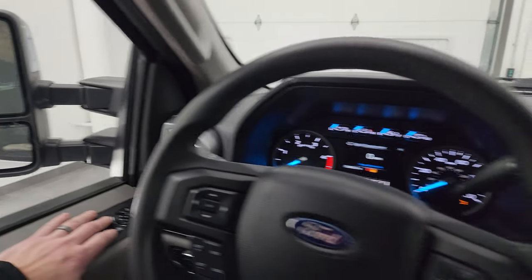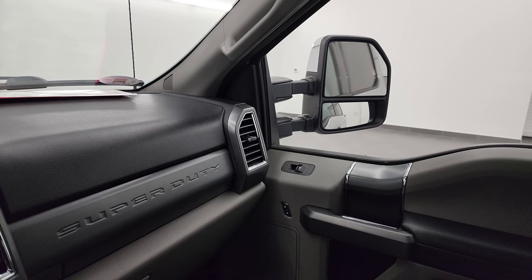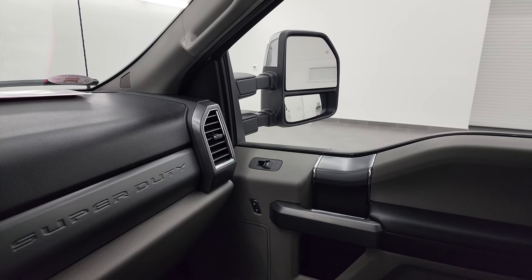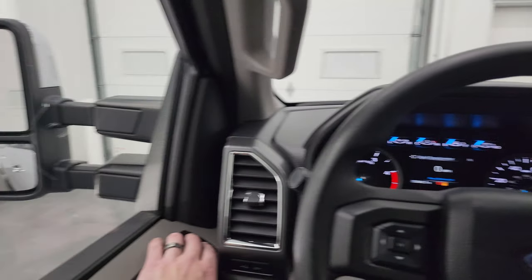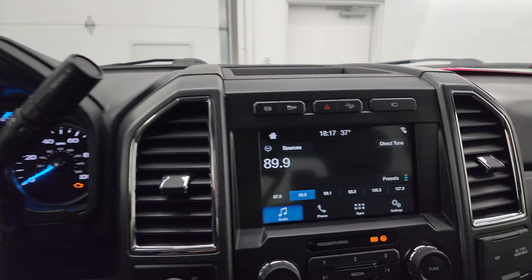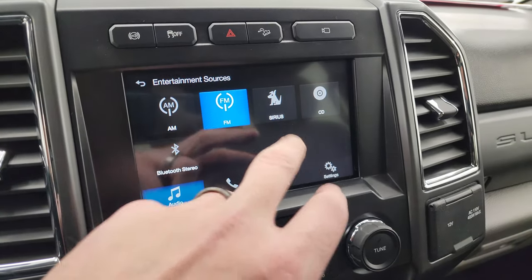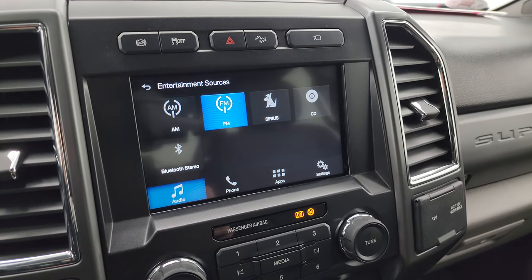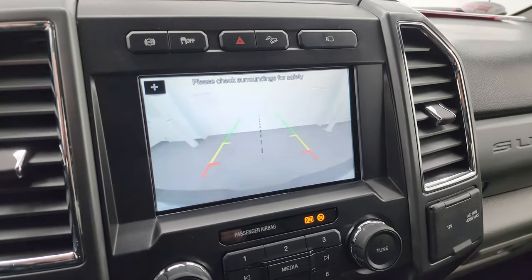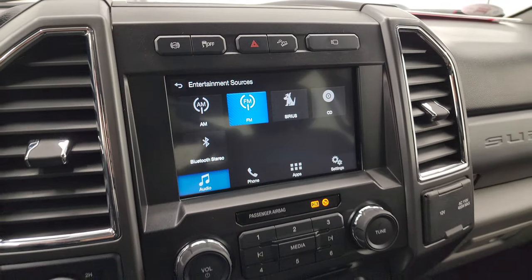I'll show you these mirrors — they do power fold in. I always like showing both sides so you know both sides are working properly. They power fold out and then power scope out and in. This one does have the SYNC 8-inch radio — you get AM, FM, and SiriusXM radio capabilities, as well as a CD player and Bluetooth. It does have a backup camera which is working nicely.